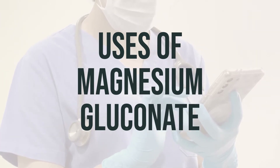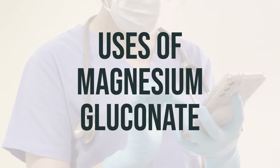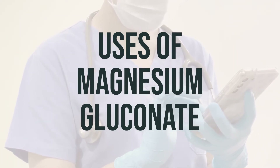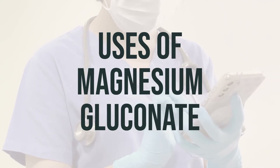Magnesium is essential for the normal functioning of cells, nerves, muscles, bones, and the heart. Normally, a well-balanced diet should provide enough magnesium, but certain situations can cause your body to lose magnesium faster than you can replace it from your diet.